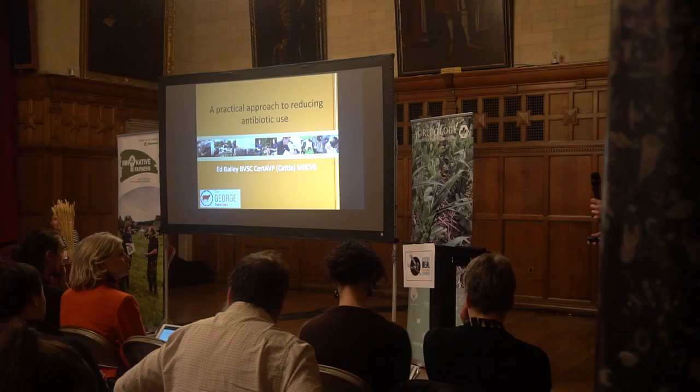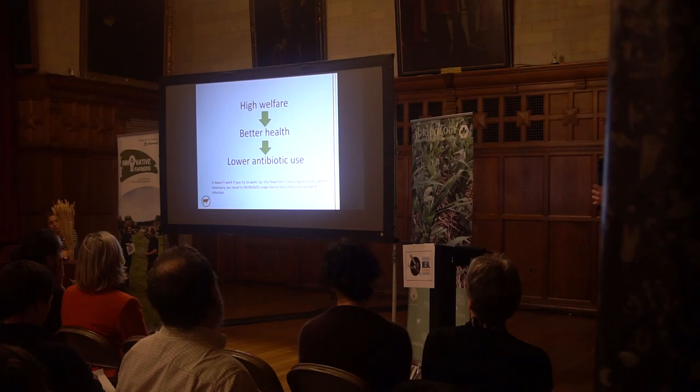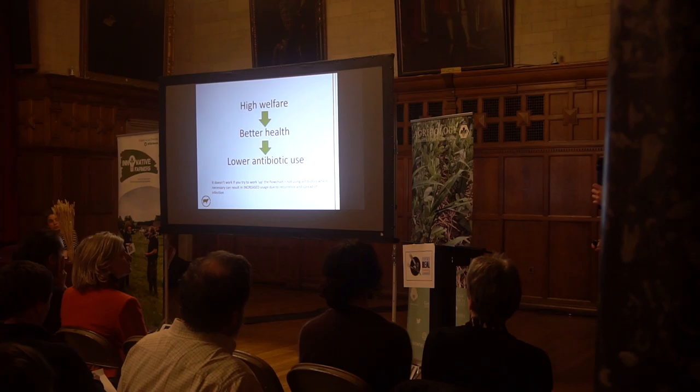My expertise isn't in that area, but I'm sure I could help if you've got some questions. My first point is that in order to reduce your antibiotic usage, you have to work down the flowchart, not up. Low antibiotic usage starts with high welfare, that feeds into better health, and then you end up with lower antibiotic use. If you start from the position of wishing to lower your antibiotic use and simply stop using them or attempt to replace them with other remedies, you're not likely to have success.